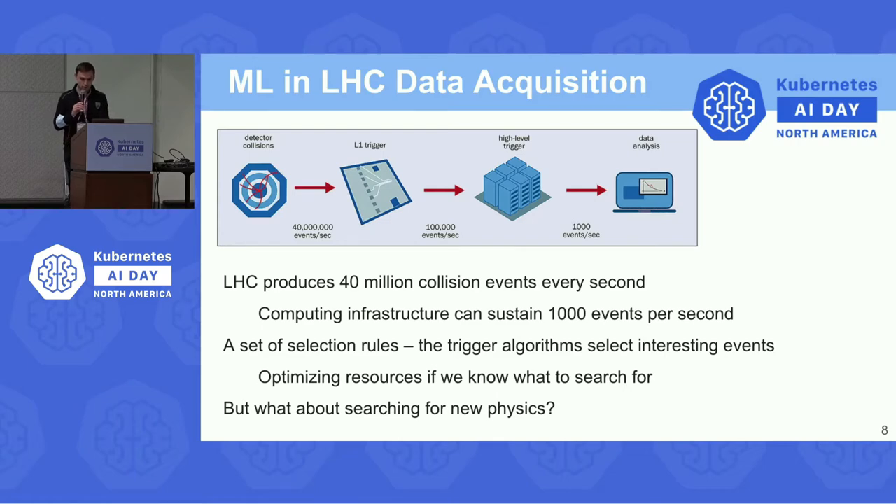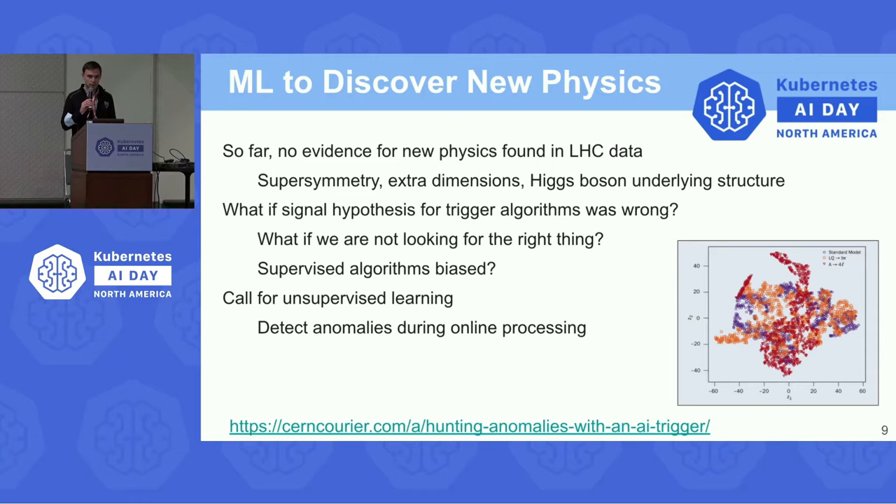This works quite well if we know what we are looking for, but the question is what if we are looking for new physics? Machine learning has been used extensively at CERN — for example, boosted decision trees were used to prove the existence of the Higgs boson. But there are other physics theories not yet confirmed by LHC data, such as supersymmetry or extra dimensions. If our signal hypothesis for trigger algorithms was wrong, or there was some bias in supervised learning, this calls for unsupervised learning — algorithms that could train on experiment data, not only on simulations.